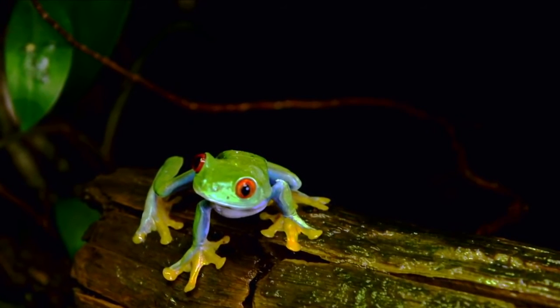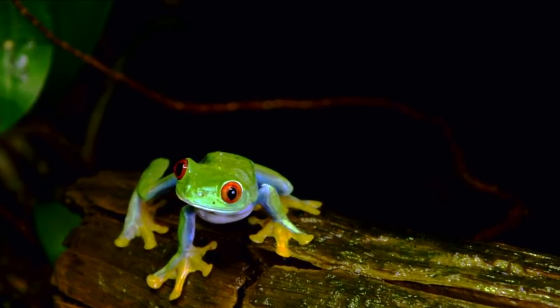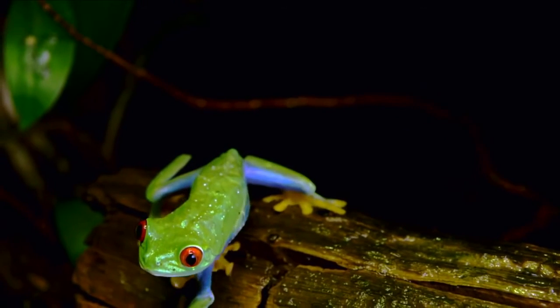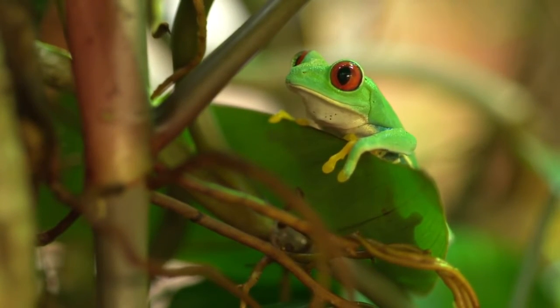Since they are nocturnal, they spend most of their day sleeping, but during the night they will jump from tree to tree trying to find something to eat. Red-eyed tree frogs will primarily eat crickets, flies, grasshoppers, and moths. Sometimes they will also eat smaller frogs and tadpoles.